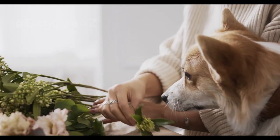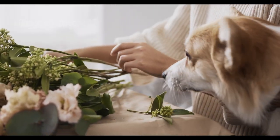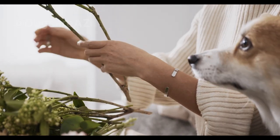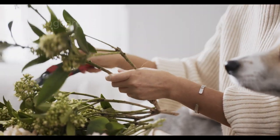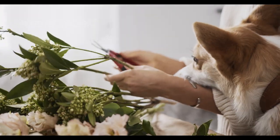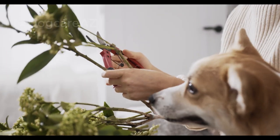Staring or hard, fixed eyes could indicate aggression or challenge. Keep in mind that some dog breeds naturally have more prominent or expressive eyes, so it's crucial to consider the individual characteristics of your dog.